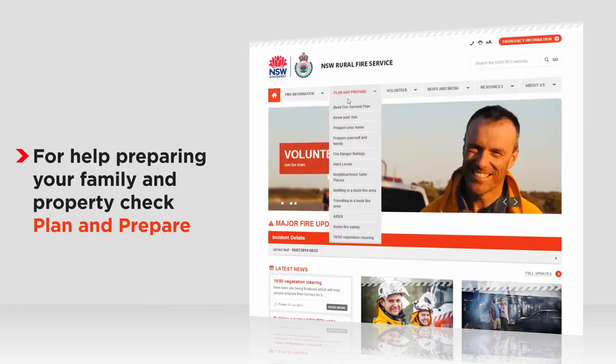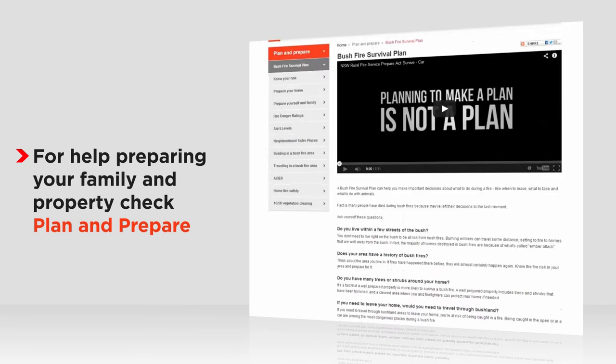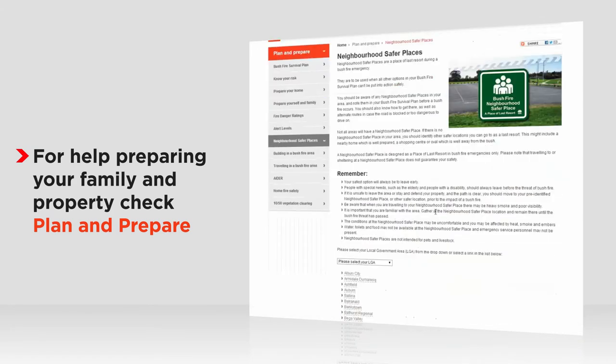For help in preparing yourself, your family, or your home for bushfire, check our plan and prepare section. That's where you'll find the bushfire survival plan and my fire plan apps. You can also find your local neighbourhood safer place.